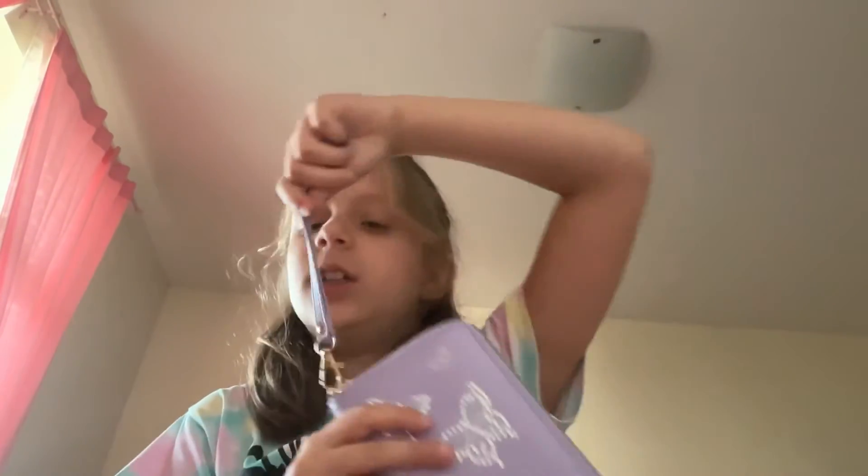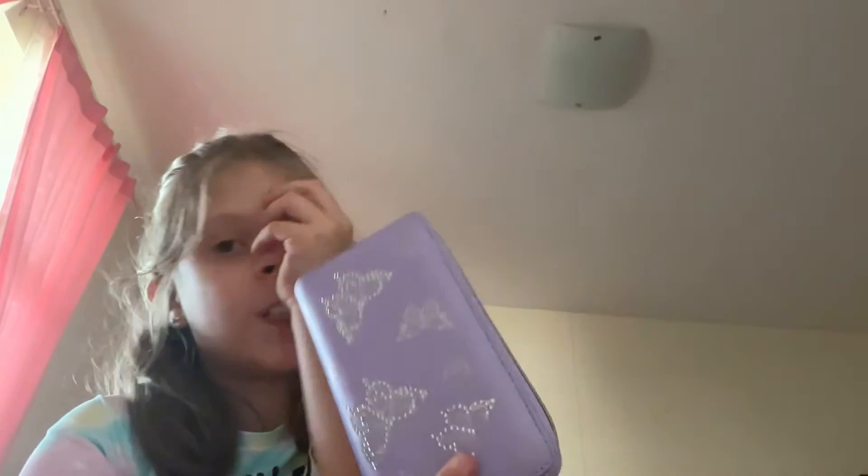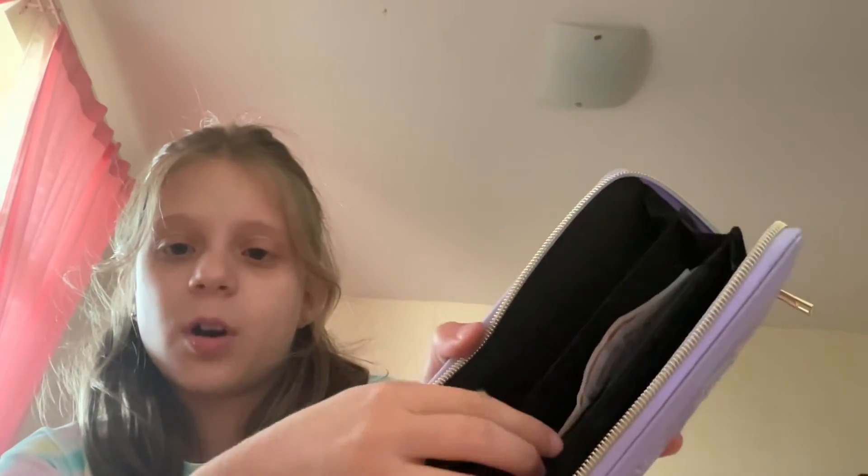The last thing we got for the day is from Claire's. Do you shop from Claire's? I got this really cute trendy wallet — it's sparkling with a butterfly on it because there was no other nice option.